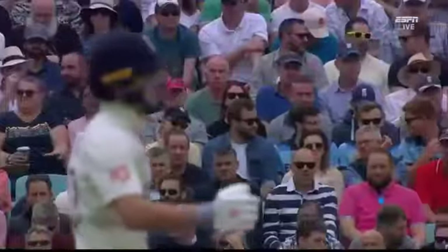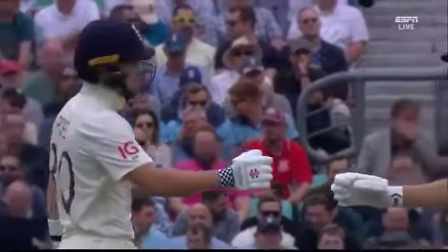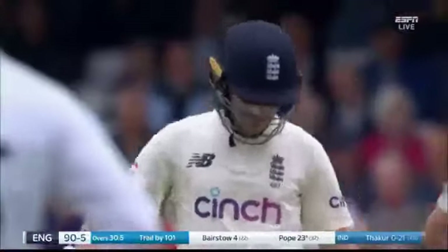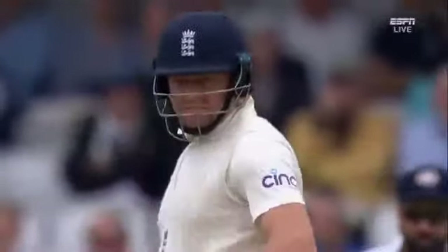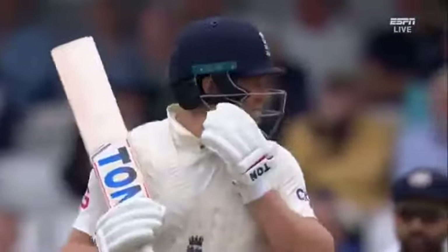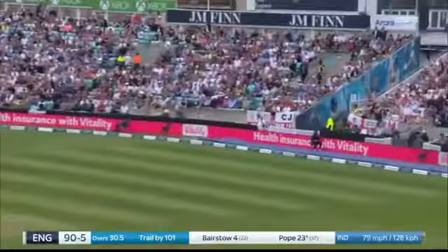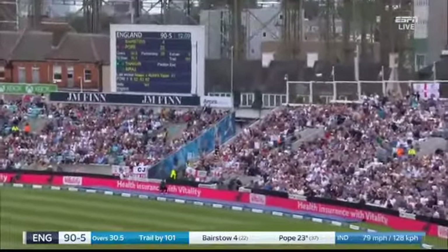And this is a clever shot, a skillful shot. It's on about mid-on and off, but he knew exactly where mid-on was, where the gap was. Pope square — three boundaries in the over, three.